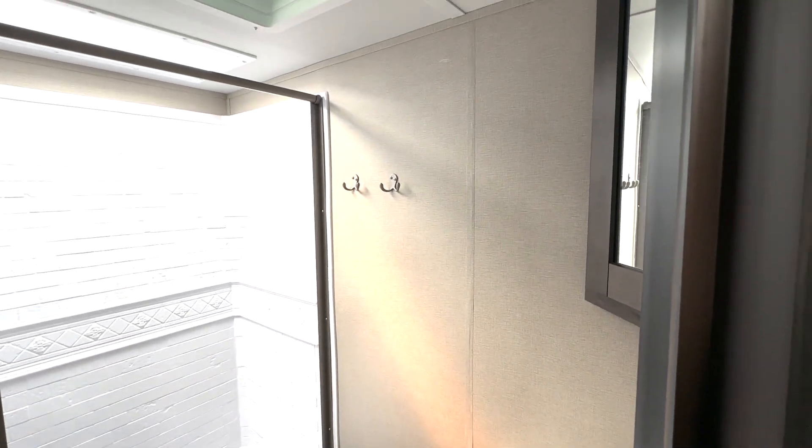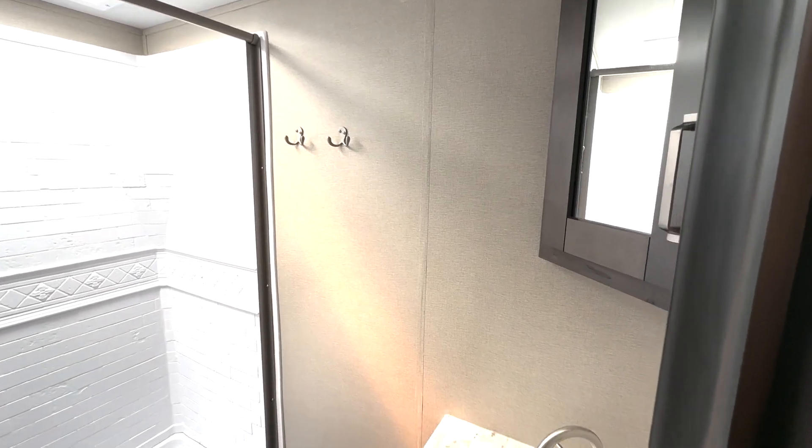Starting off here in your bathroom, we got the foot flush toilet down below, linen storage running behind your shower there, squeegee door to help prevent mold and mildew, shower with nice overhead space there with that skylight, storage over here, and then you got your sink down below.